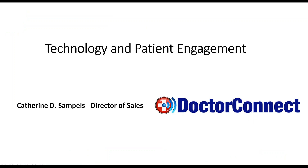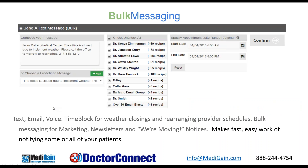We kind of touched on the seven ways at the very beginning, and Catherine talked about the technology and patient engagement. So this first part we will start off with Catherine. Tell us all about bulk messaging and how this helps.